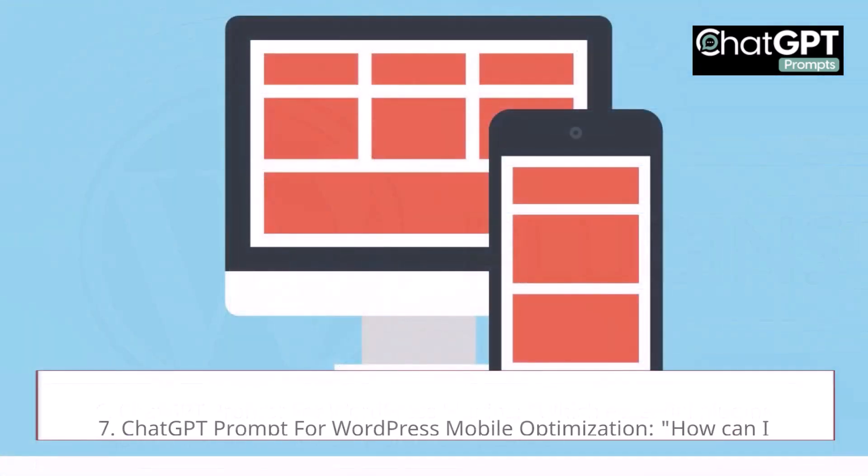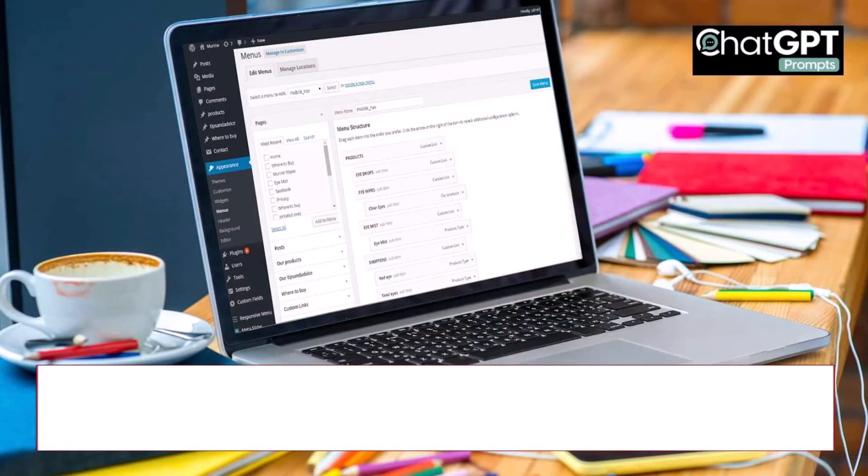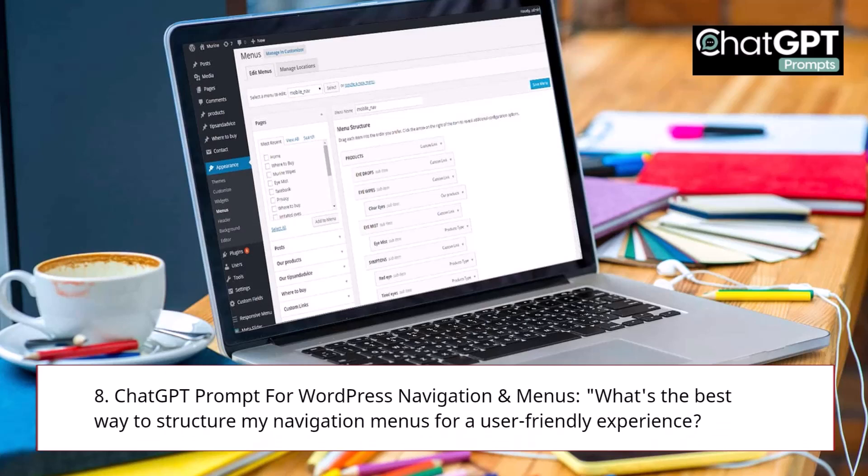7. ChatGPT Prompt for WordPress Mobile Optimization: How can I ensure my WordPress site is responsive and mobile-friendly? 8. ChatGPT Prompt for WordPress Navigation and Menus: What's the best way to structure my navigation menus for a user-friendly experience?